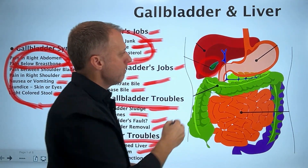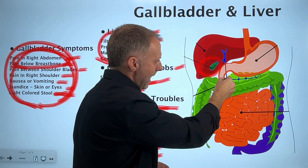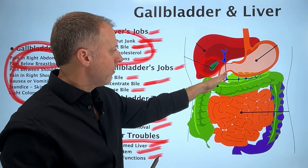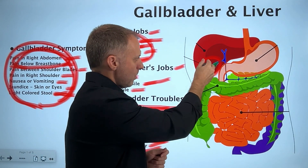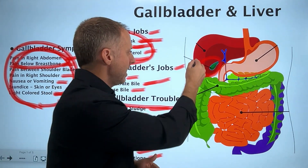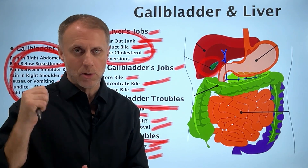If someone's had their gallbladder removed because they already had gallstones, that doesn't mean you're in huge trouble and nothing can work right ever again. A lot of times the biliary pathway will still flow — the liver can produce bile and it'll flow down this pathway into the duodenum so it can move through the small intestines and carry those toxins out. However, it is possible that the bile was so sludgy that sludge also backed up into that pathway. You could take steps to thin your bile to make sure that pathway is flowing so the toxins go out the back door.